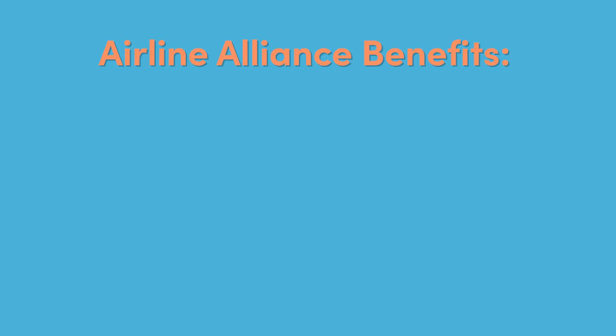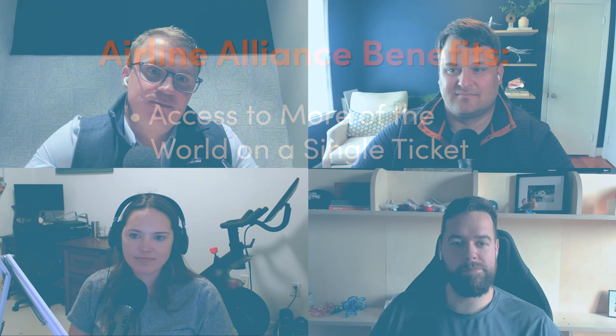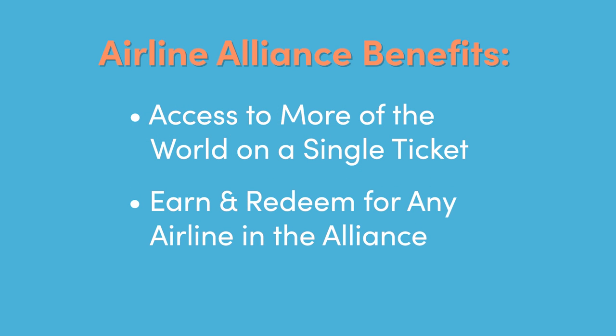There are three main benefits that airline alliances give to you, the consumer. The first is access to more destinations via seamless reservations. Most airlines are not going to have routes that cover the entire world. If you want to fly American Airlines to Southeast Asia, your options are somewhat limited, but because they're part of the One World Alliance, they have other airlines in their alliance that cover those areas better. It helps you book one single ticket but get access to the entire world.